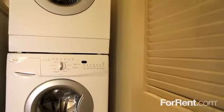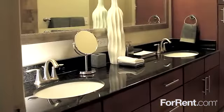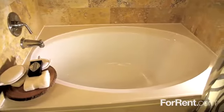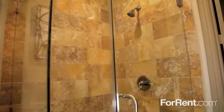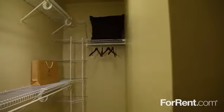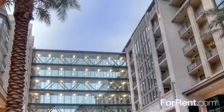Every home includes a washer and dryer, and the luxurious bathroom will become your personal retreat featuring an elegant soaking tub, walk-in shower, and dual vanities. With huge closets and a spacious patio or balcony, you can have it all at Gables West Avenue.